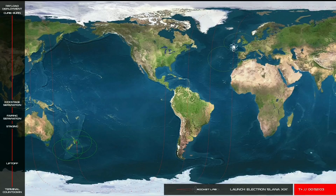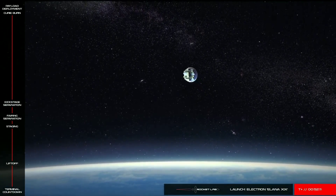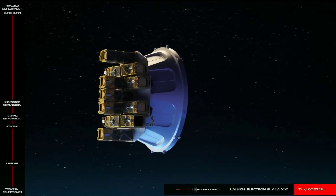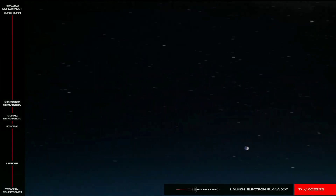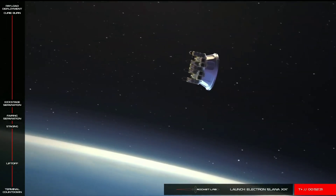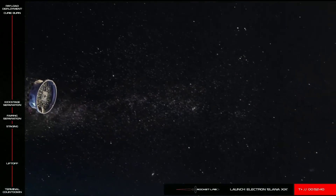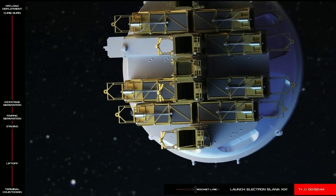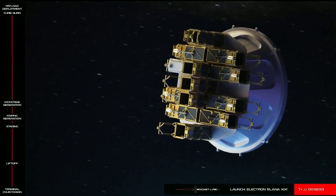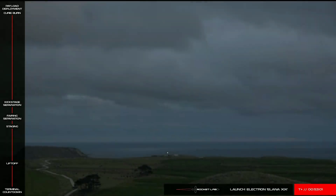Now we're coming up on Payload Deploy. This animation simulates the payload deployment sequence, which will see multiple CubeSats deploy from the payload plate. All payloads are attached to Rocket Lab's payload plate. The positioning of the CubeSats is kind of like a giant game of Tetris, where we need to keep the plate balanced, but also ensure each satellite has a clear path for deployment. It's also important to calculate the best order and timing to release the CubeSats — we can't just deploy all of them at once, as we need to provide enough spacing between each satellite in the orbit. The Payload Deploy sequence has finished and the mission is complete.